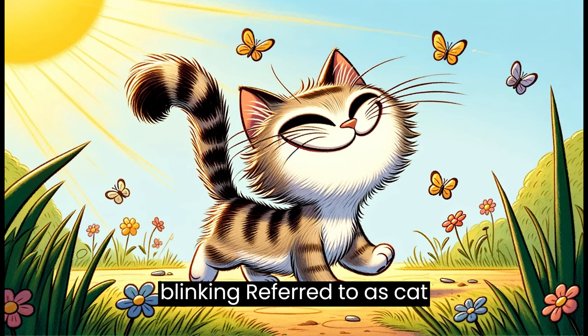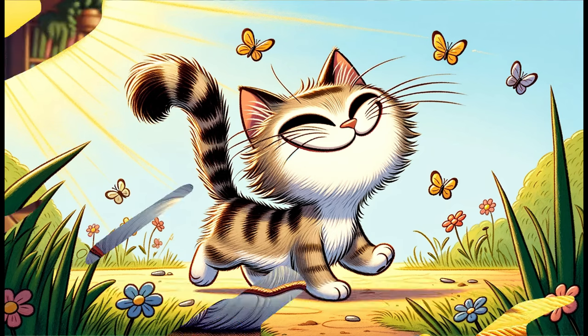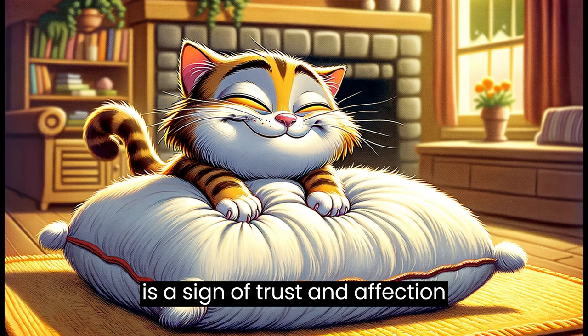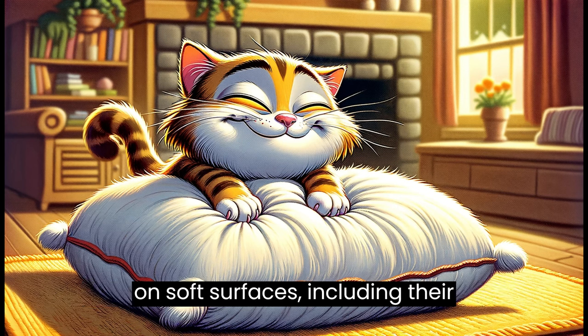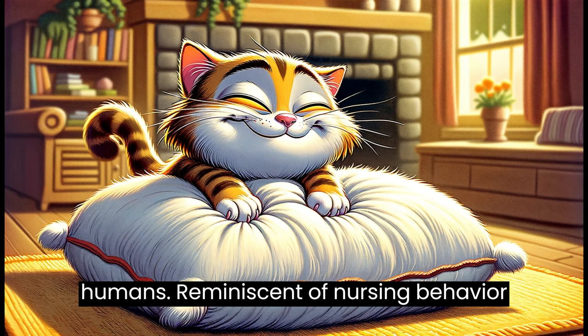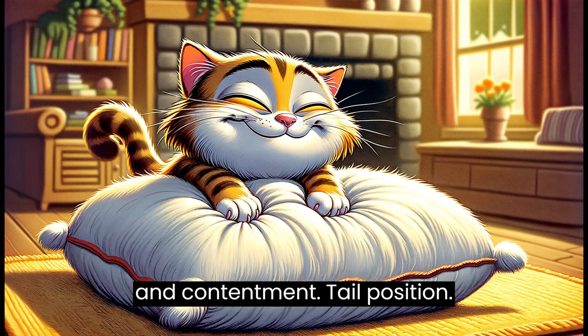Slow blinking, referred to as cat kisses — slow blinking in your direction is a sign of trust and affection. Kneading: cats might knead with their paws on soft surfaces, including their humans. Reminiscent of nursing behavior from kittenhood, it's a sign of comfort and contentment.